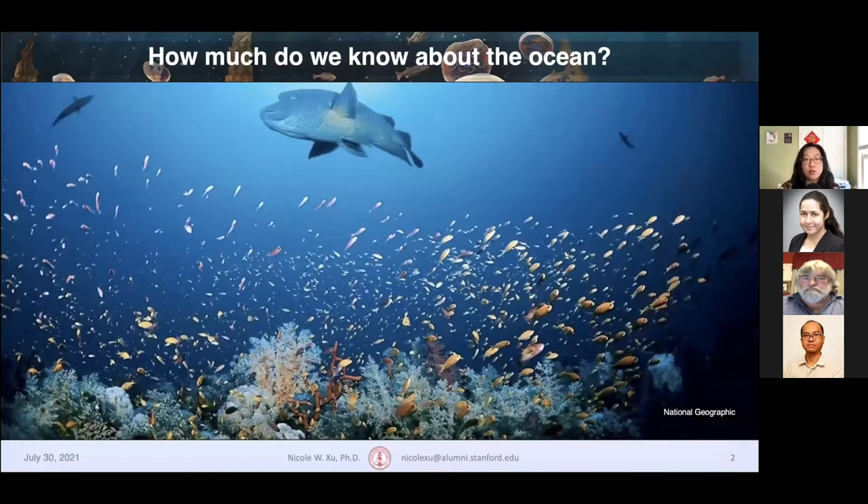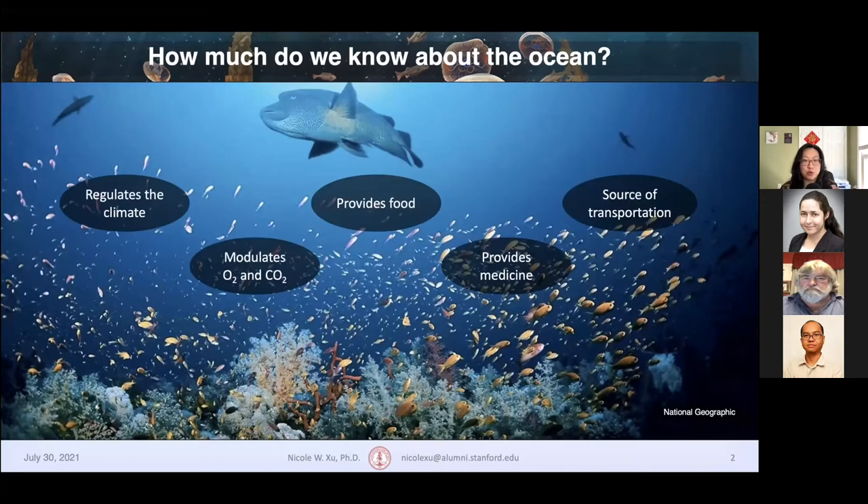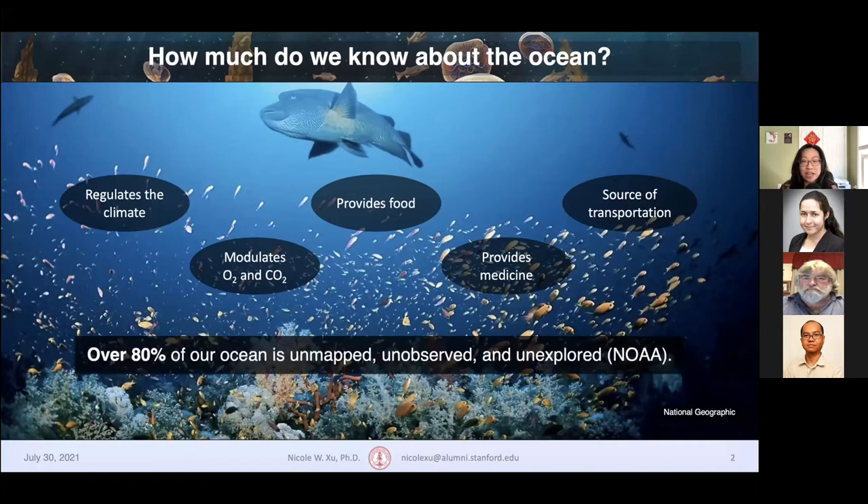The overarching goal of our research is to expand on the tools and capabilities we have to learn more about the ocean. Even though we know that the ocean is crucial for regulating the climate, modulating oxygen and carbon dioxide exchange, and providing goods like food, medicine, and transportation, we really only know a drop in the ocean. Over 80% of our ocean is still unmapped, unobserved, and unexplored. By understanding more about natural processes and man-made changes to the ocean, we can do more for ocean conservation and combating climate change.